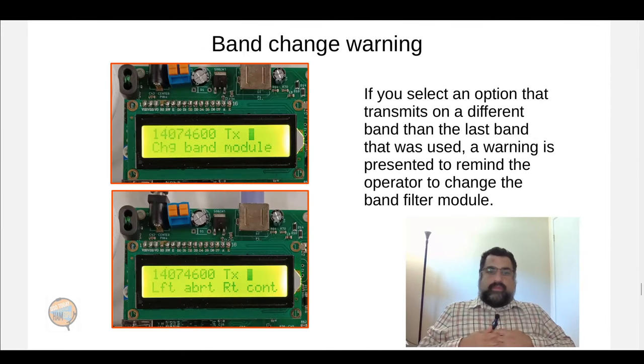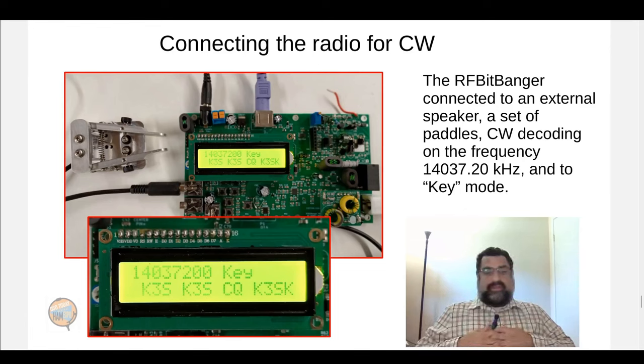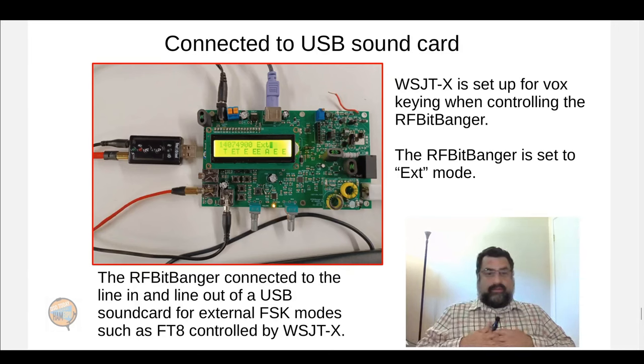The radio has switchable band modules for each band you might want to transmit on. If you select a different band and want to transmit, it will put up a reminder that you should switch out the band module so that you're transmitting into the correct one. For CW operation, you go into the key option and then use paddles or a straight key to send, while it simultaneously decodes off the air on the lower line. For connecting to a USB sound card, you can control it using WSJT-X and FT8 — you'd set up WSJT-X for VOX control and set the RF Bitbanger to external control mode.